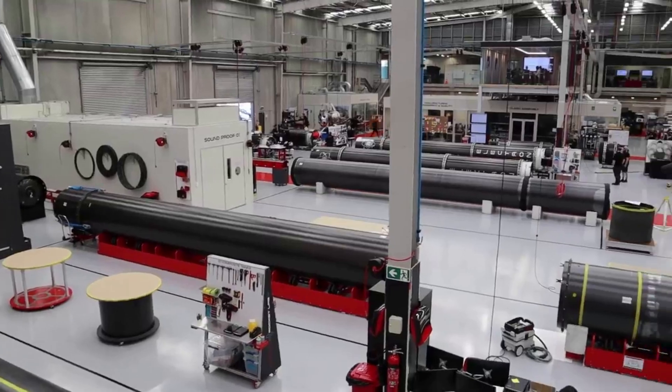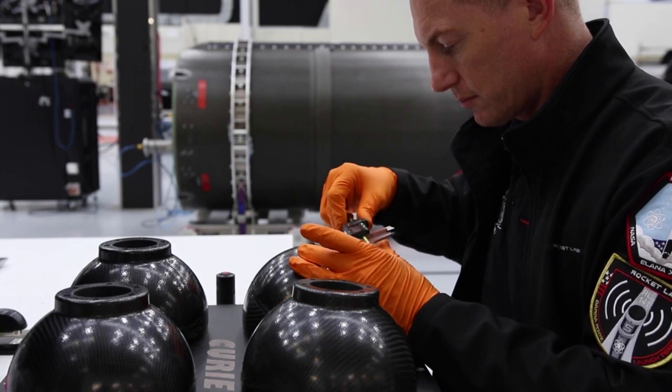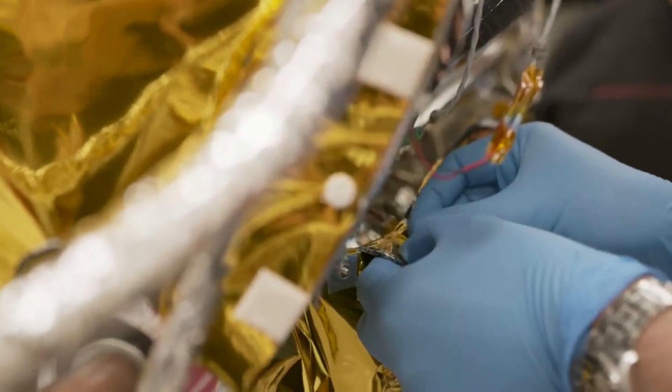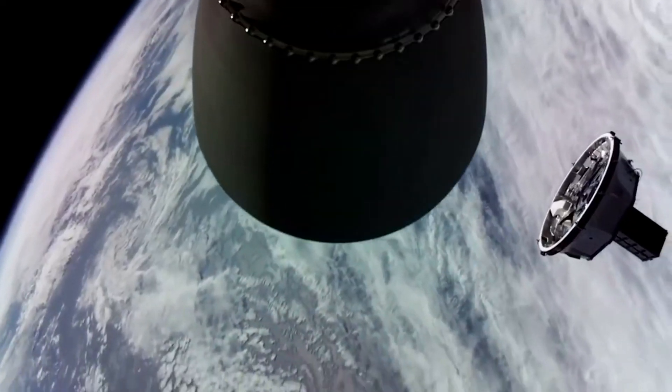What's so unique about this mission is Photon's application and continued support. Instead of using the Photon spacecraft to just extend in orbit, it will do much more. Specifically, after launch, Rocket Lab's Photon will position the spacecraft in an operational orbit and provide station keeping.